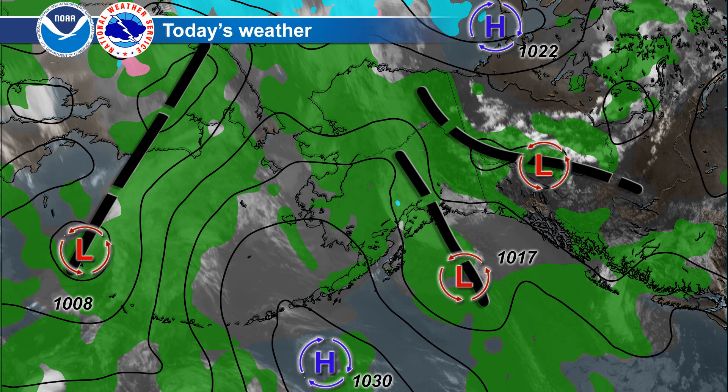We have a trough located in the Yukon that's stretching into eastern central Alaska, and that's starting to touch off a few showers and thunderstorms in the far eastern parts of Alaska. We also have a low pressure system just on top of Shemya with a weak frontal system that stretches all the way across the western Bering.